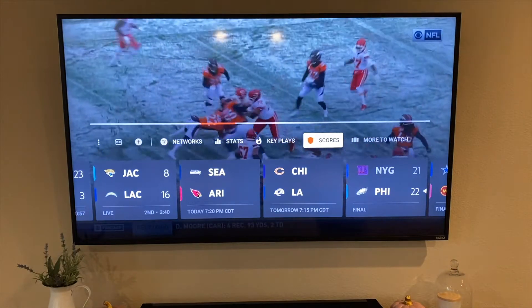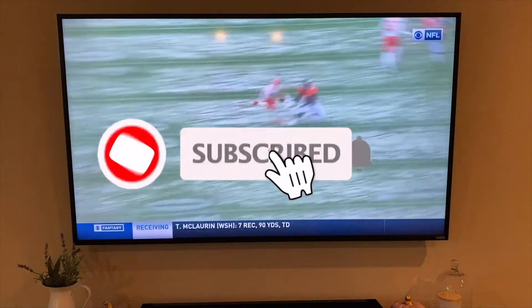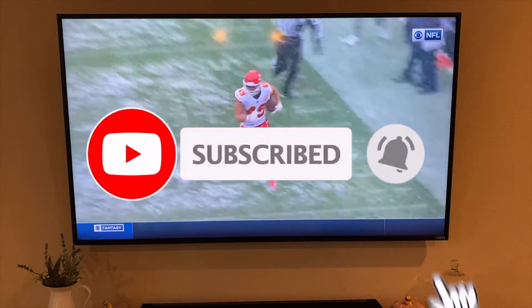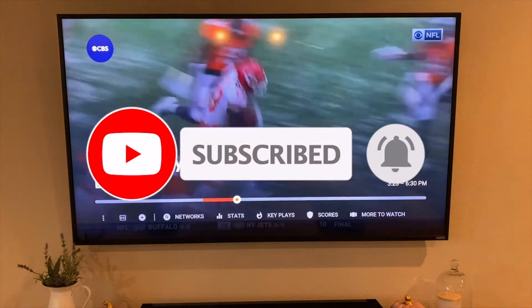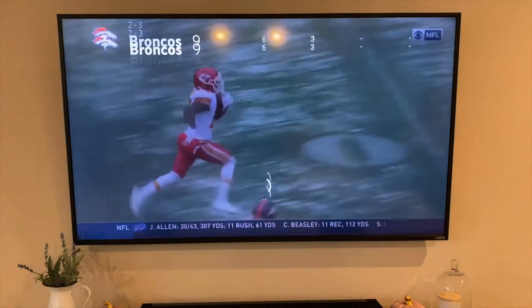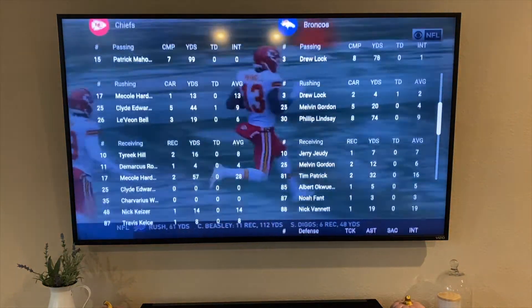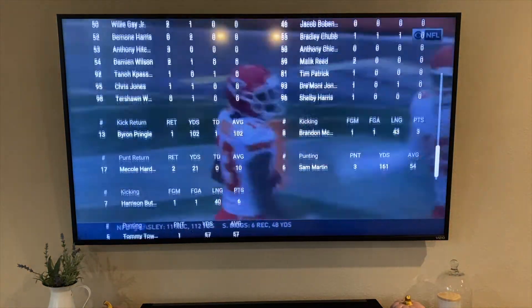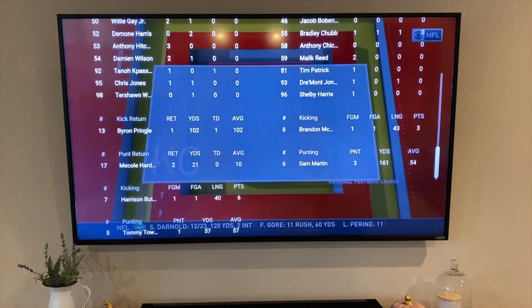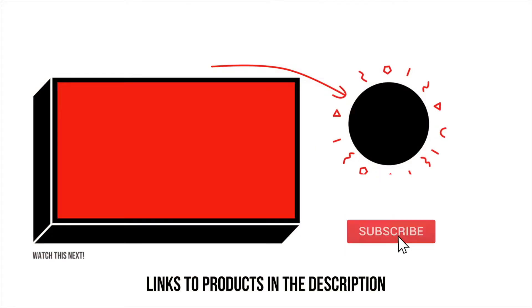I also got an alert saying if I had an NFL.com fantasy team I can integrate that live, and on the screen I'll get my scores. I don't have that so it doesn't matter, but if you're considering YouTube TV and you are an NFL fan, I think this is a pretty cool feature set to have included in the package. Again, this is the YouTube TV app on the Apple TV.